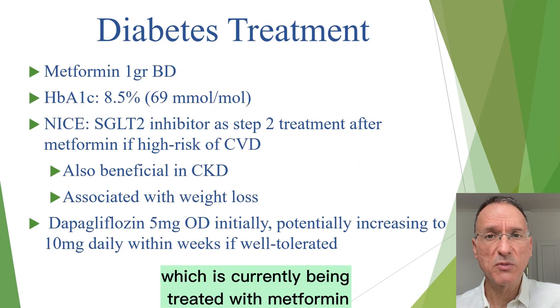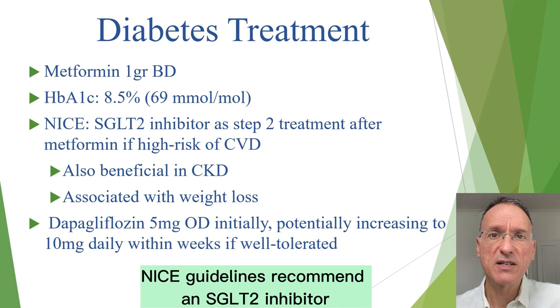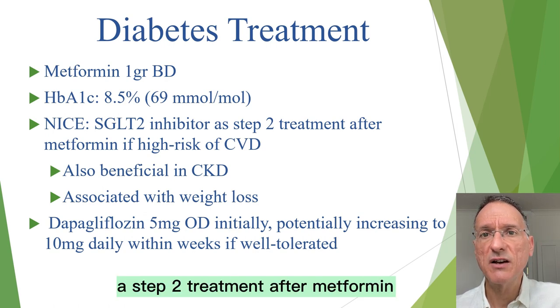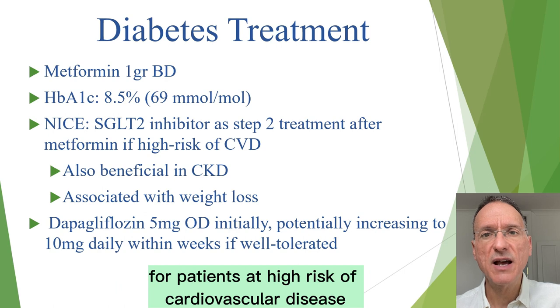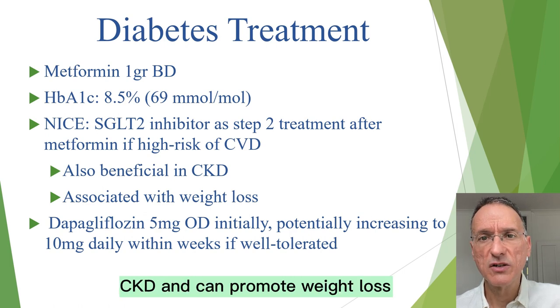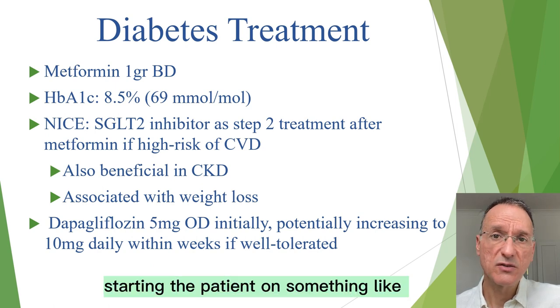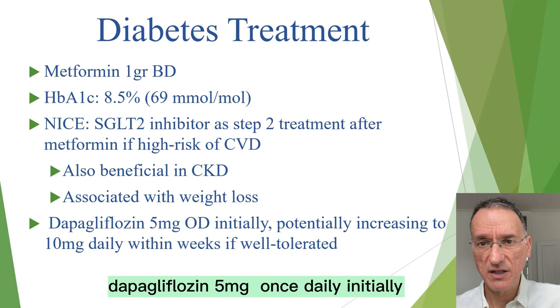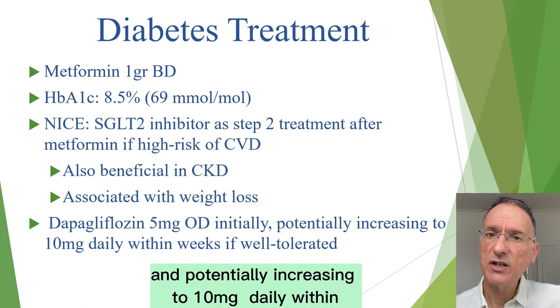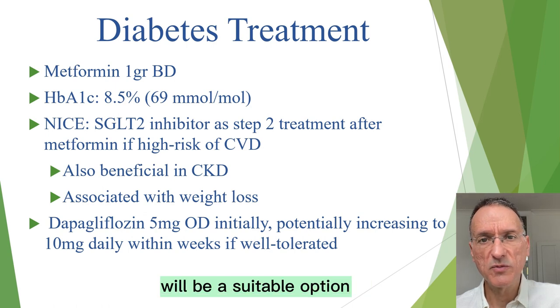Moving on to her poorly controlled diabetes, currently being treated with metformin 1g twice a day with an HbA1c of 8.5% or 69 mmol per mole. NICE guidelines recommend an SGLT2 inhibitor as step 2 treatment after metformin for patients at high risk of cardiovascular disease. SGLT2 inhibitors are also beneficial for those with CKD and can promote weight loss, so a good option for this patient. Starting the patient on dapagliflozin 5 mg once daily initially, potentially increasing to 10 mg daily within a few weeks if well tolerated, would be a suitable option.